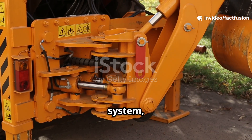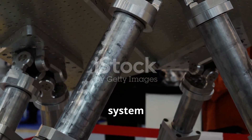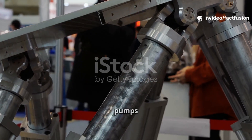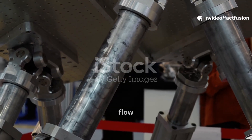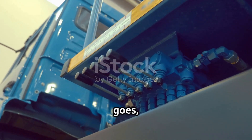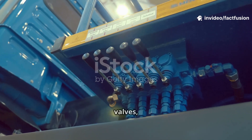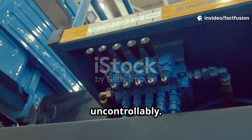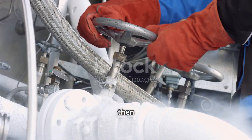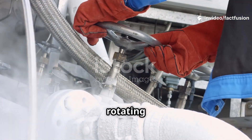The pump is the heart of the system, drawing fluid from the reservoir — much like a heart draws blood — and forcefully pushing it into the system under immense pressure. This pressure is what gives hydraulic systems their power. Different types of pumps exist, each suited for specific pressure and flow requirements. Valves act as the brains of the operation, precisely directing where the fluid goes, controlling flow rate, and regulating pressure. When you move a lever in the cab, you're actually controlling a valve, which sends fluid to the right place, initiating the desired action — whether lifting a load or rotating an arm.